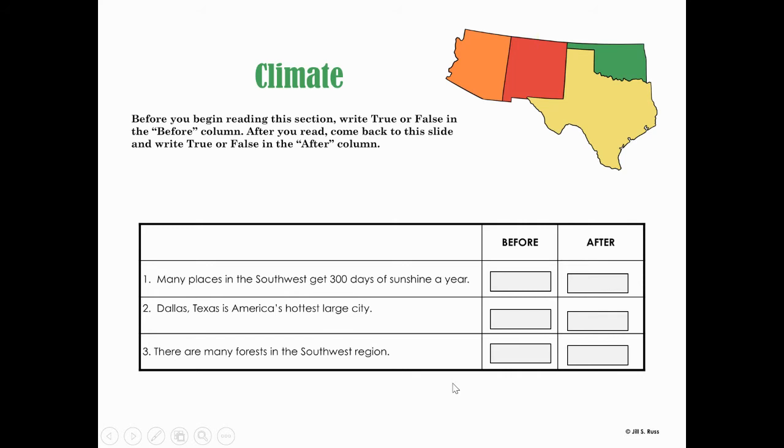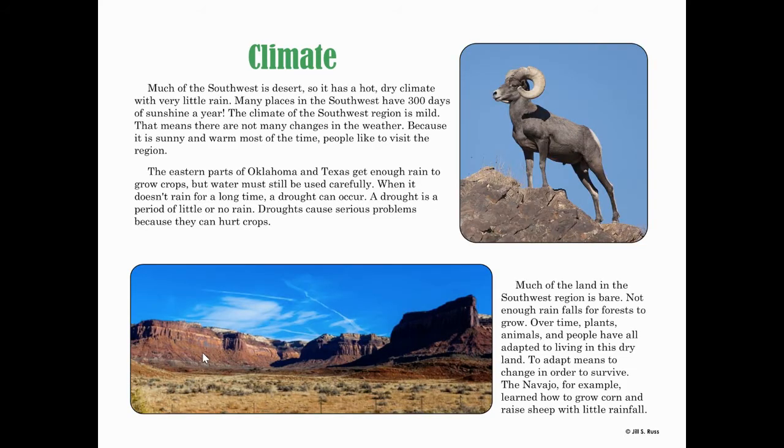Now let's talk about the climate — what's the weather like in the southwest region? The true or false statements you'll answer are: many places in the southwest get 300 days of sunshine a year; Dallas, Texas is America's hottest large city; and there are many forests in the southwest region. Much of the southwest is desert, so it has a hot, dry climate with very little rain. Many places in the southwest have 300 days of sunshine a year — you might want to underline that.